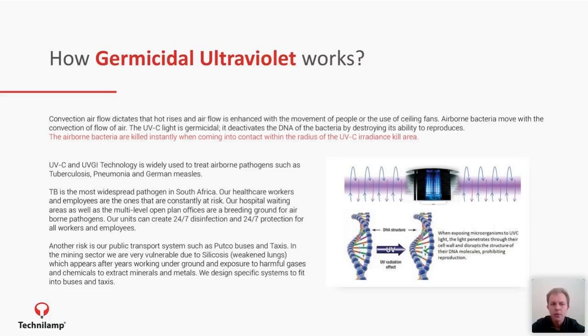We refer to UVC technology as UVGI — Ultraviolet Germicidal Irradiation. It's a very safe and commercially available product, instead of using things like peroxide or gamma. It's a widely used application. The technology started in water applications where they found success. In South Africa, we've mainly focused on treating TB facilities to disinfect the air so that there's no cross-contamination.